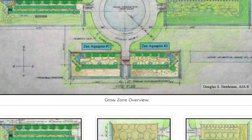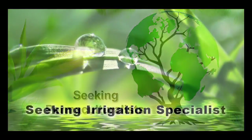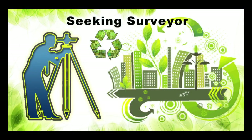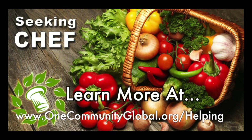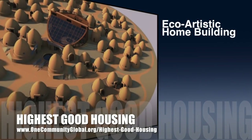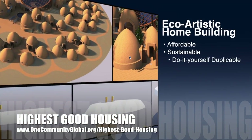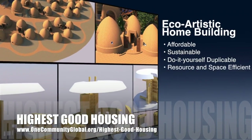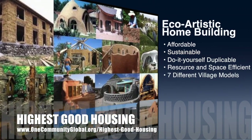In this area of our open source project, we are seeking permaculturalists, an irrigation specialist, a surveyor, and a chef to join our team as either consultants or pioneers who will be moving onto the property with us. One Community's approach to Highest Good Housing is eco-artistic home building that is affordable, sustainable, do-it-yourself duplicable, resource and space efficient, and consists of seven different sustainably constructed village models.